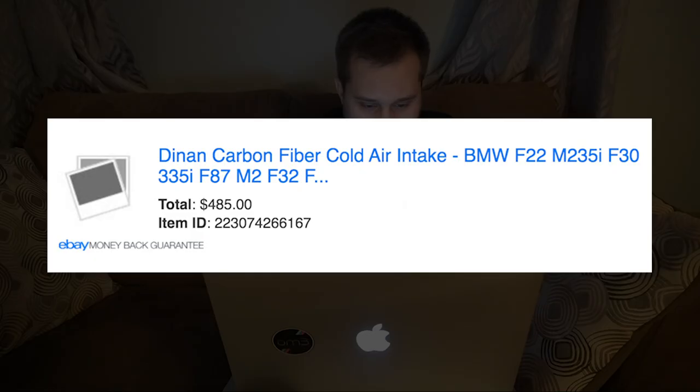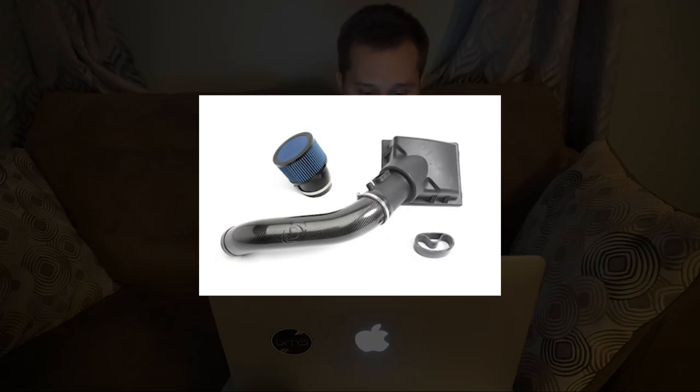The next thing I got was a Dine-In cold air intake for $485 from eBay. I liked it because it was carbon fiber and that looked cool in the engine bay. But $485 is kind of a lot of money for a basic 335i intake, and it was even more if bought directly from the Dine-In website. I ended up selling it because it's a closed box and I wanted an open box intake to get more intake noises in the cabin.